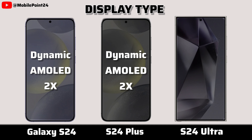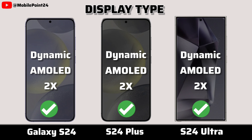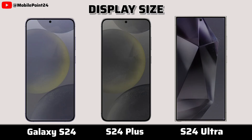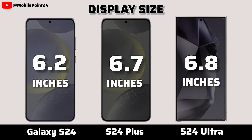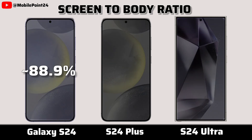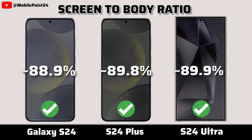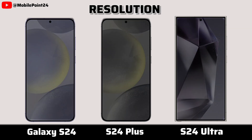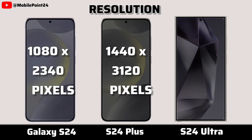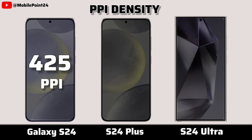Display type. Display size. Screen to body ratio. Resolution. PPI density.